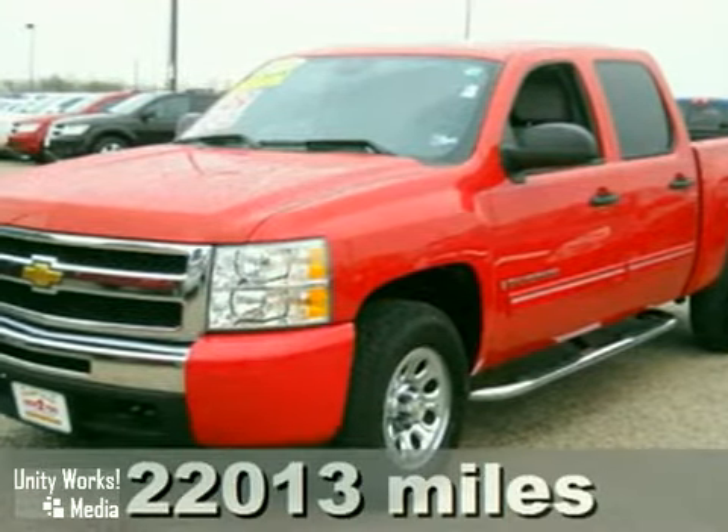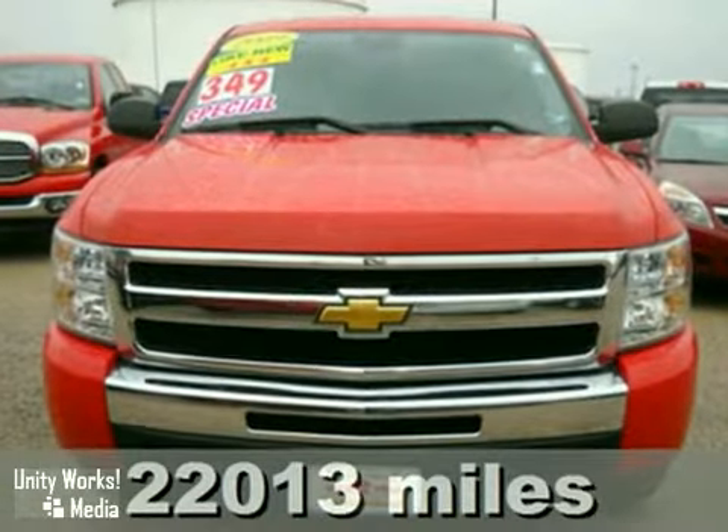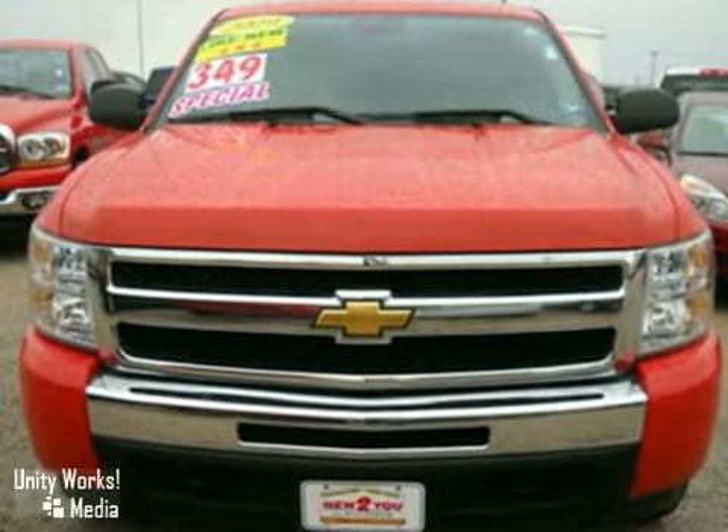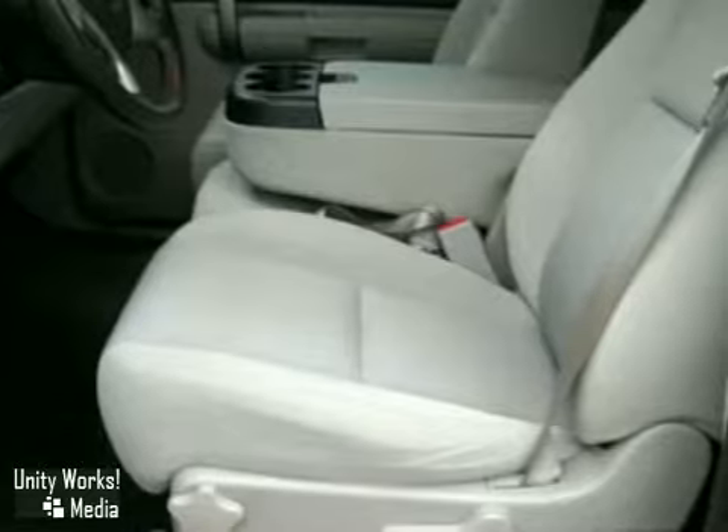It's a 2009 Chevrolet Silverado 1500. Consider the peace of mind that comes with driveline traction control, electronic stability control with roll avoidance, rack and pinion steering, and four-wheel anti-lock brakes.